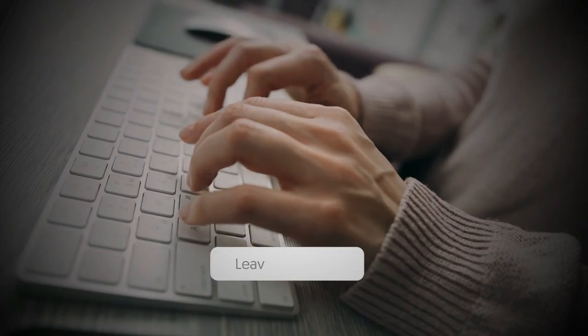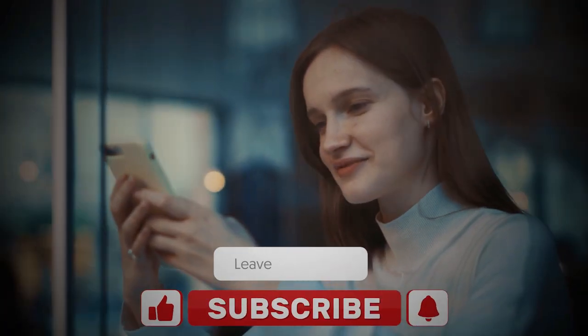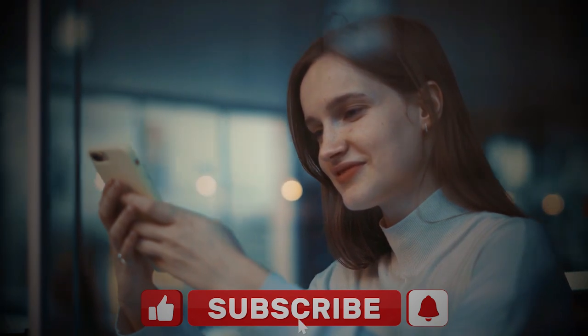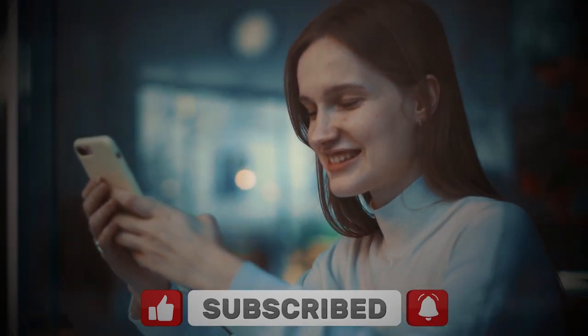So guys, that's all for today's video. What do you think of these beautiful places in Maremma? Let us know in the comment section below. Share this video with your friends, like it, and hit the notification bell icon to never miss any of our latest updates. Have a nice day and I'll see you later.